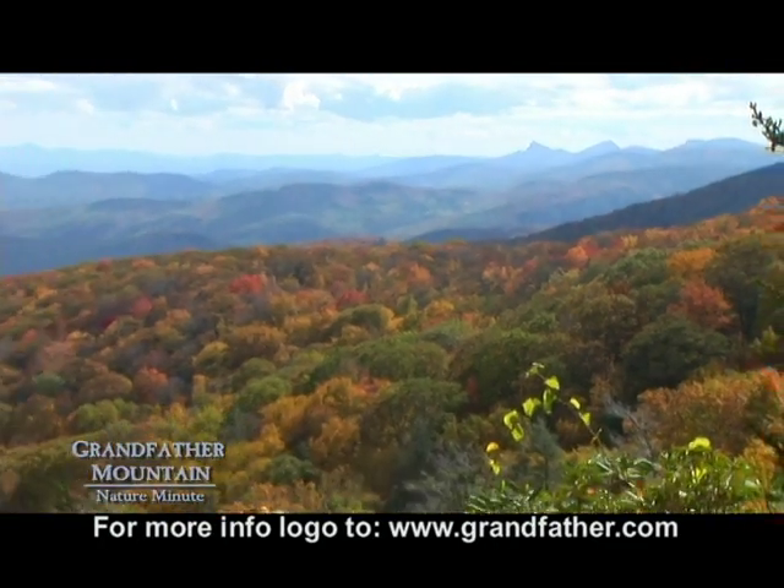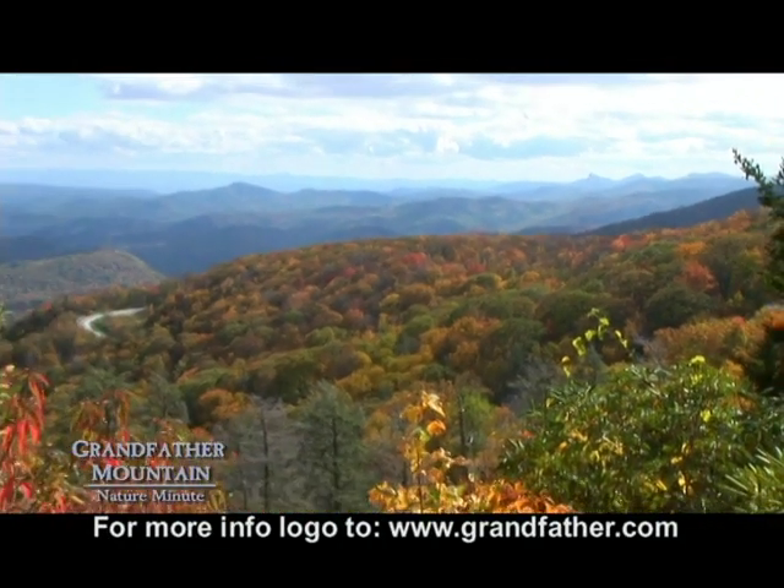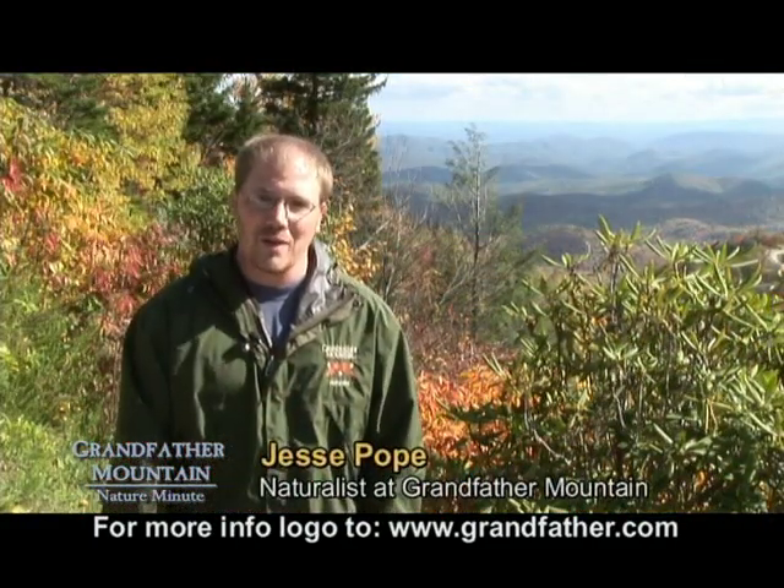If you didn't make it to the mountains this year to see the painted landscape of fall colors, make sure to come back another year and see this great show. I'm Jesse Pope with another Grandfather Mountain Nature.